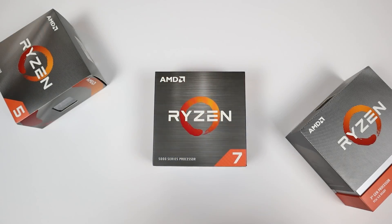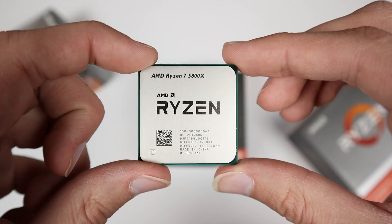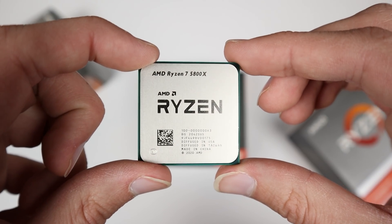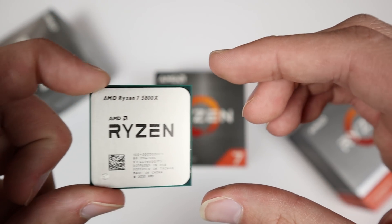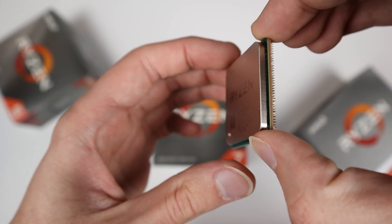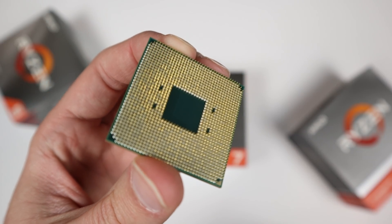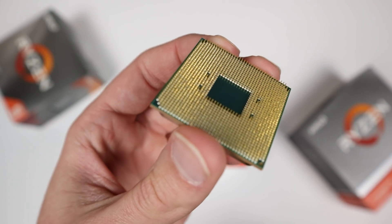I don't think these Ashes of the Singularity leaks are fully representative of the average when this processor launches. I'm expecting the i9-11900K to take back the gaming crown from AMD. A 7% increase would only put it roughly on par with the Ryzen 7 5800X, so I think we'll see better results once everything is finalized. It should be coming out sometime in Q1 2021, though it might slip to Q2 or Q3 — hopefully Intel gets it out soon because they desperately need a new processor on the market.